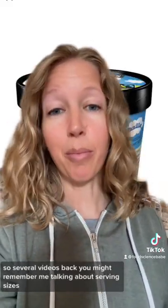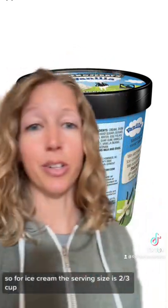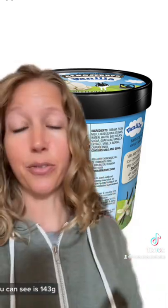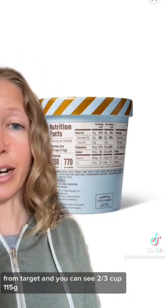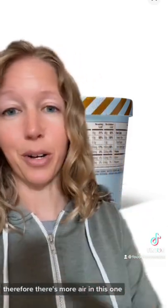Several videos back, you might remember me talking about serving sizes. For ice cream, the serving size is two-thirds cup. This one is Ben & Jerry's vanilla ice cream — you can see it's 143 grams. This less expensive vanilla ice cream is the Favorite Day brand from Target, and two-thirds cup is 115 grams. So it weighs less for the same volume, therefore there's more air in this one.